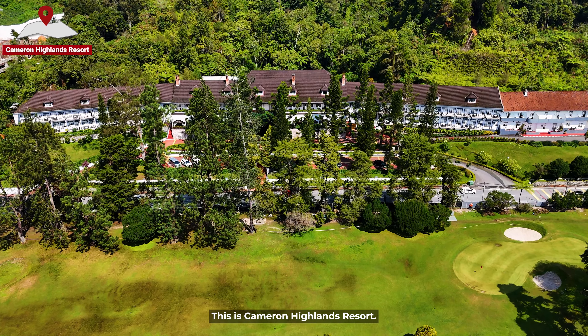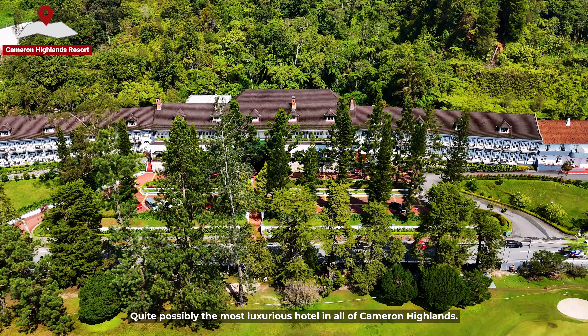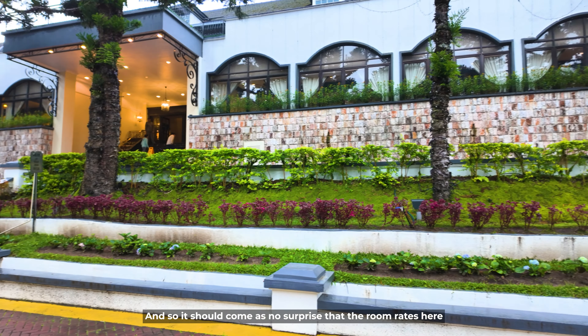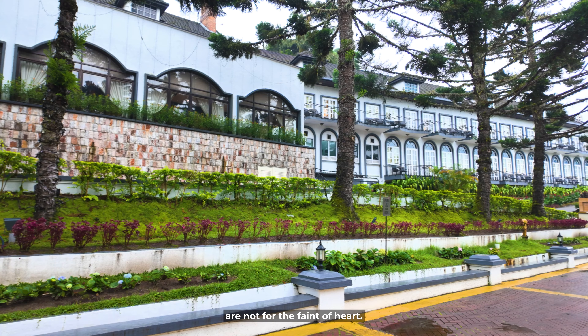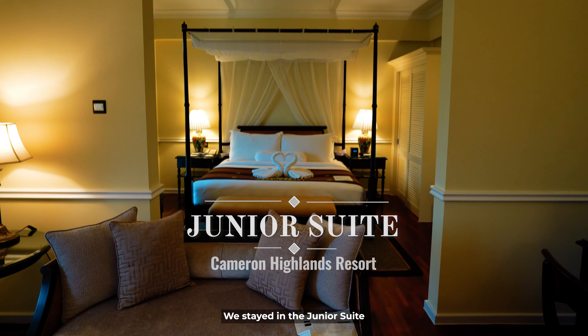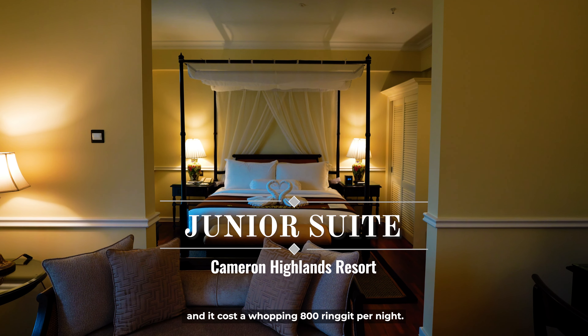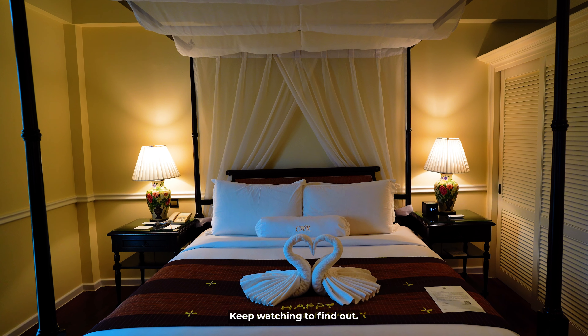This is Cameron Highlands Resort, quite possibly the most luxurious hotel in all of Cameron Highlands. And so it should come as no surprise that the room rates here are not for the faint of heart or the light of wallet. We stayed in the junior suite and it cost a whopping 800 ringgit per night. Was it worth it? Keep watching to find out.